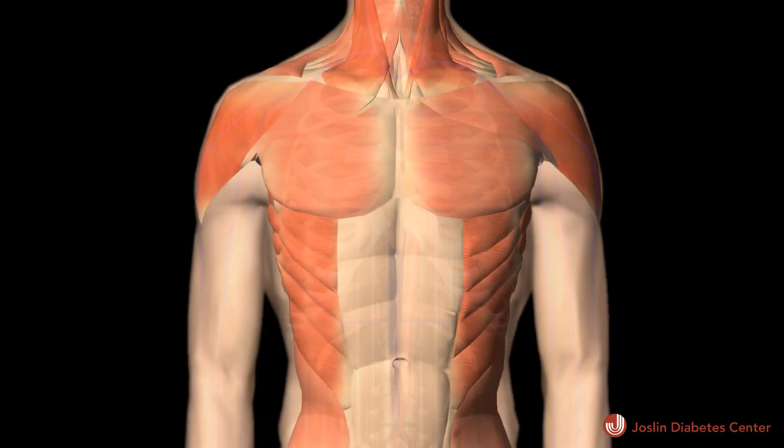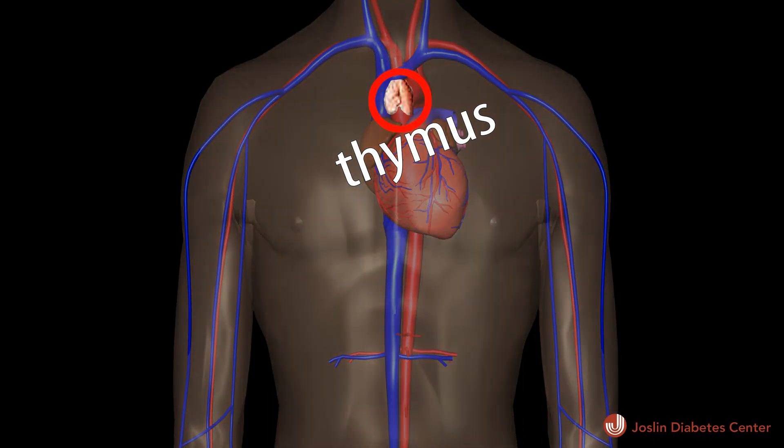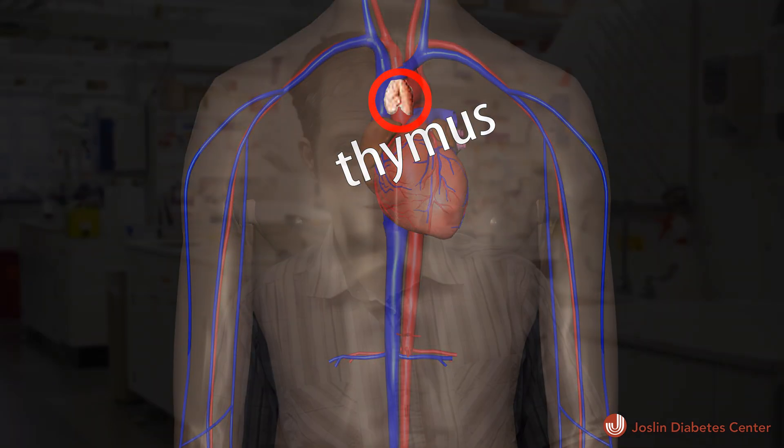My name is Tom Sirwald. I'm an assistant professor in the immunobiology division at the Jocelyn Diabetes Center. My lab focuses on the role of T cells in causing type 1 diabetes, specifically the importance of how T cells develop within the thymus and the role of thymic development on type 1 diabetes development.